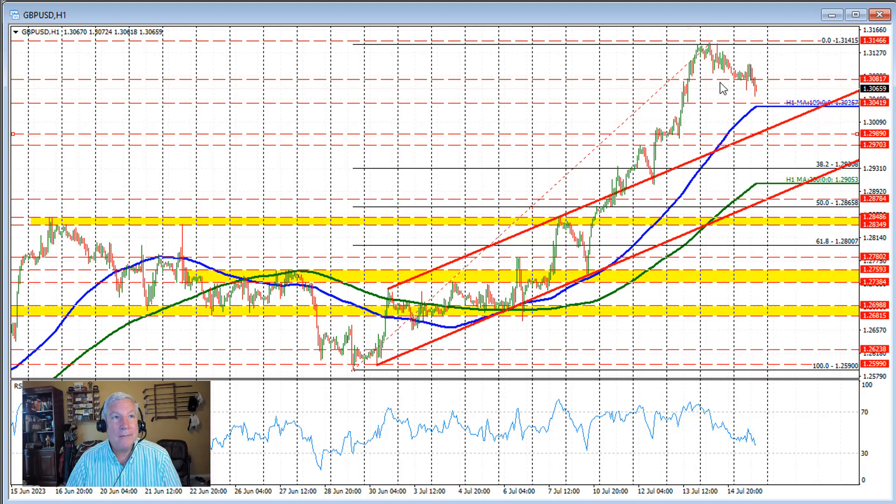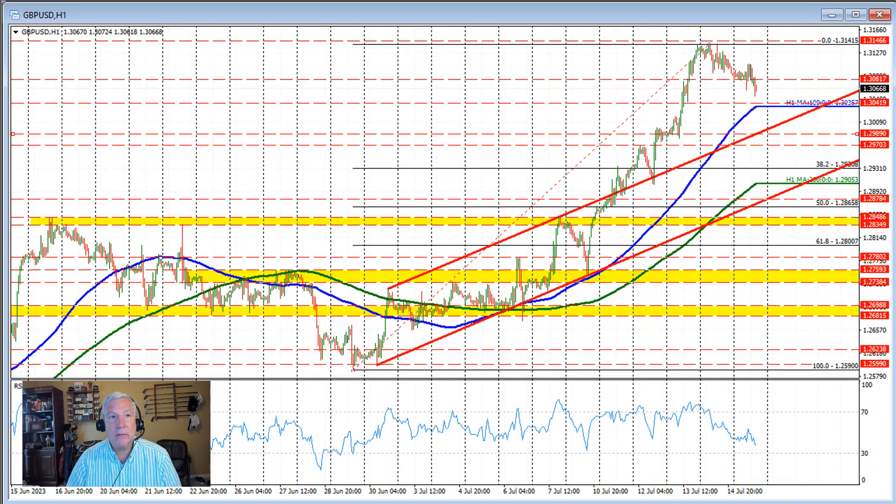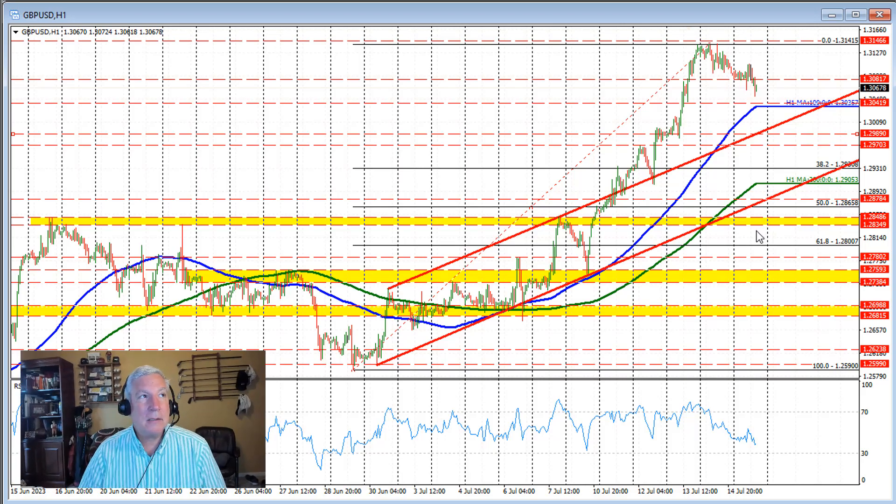On the top side, maybe this area right here around the 130.82 level would be a target, a level to get back above. If we were able to get above that level, then we could see a rotation back toward the 131.46 level on the daily chart. But for now, the sellers are trying to take control. Coming into that 100-hour moving average, the downside is going to be key for this currency pair.